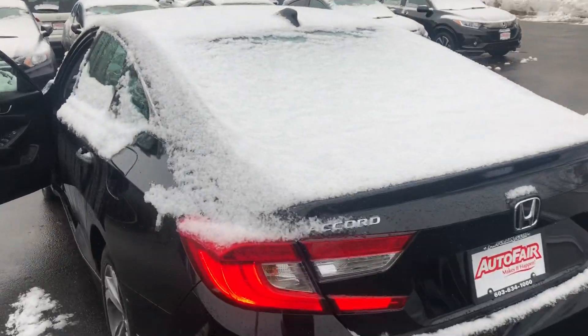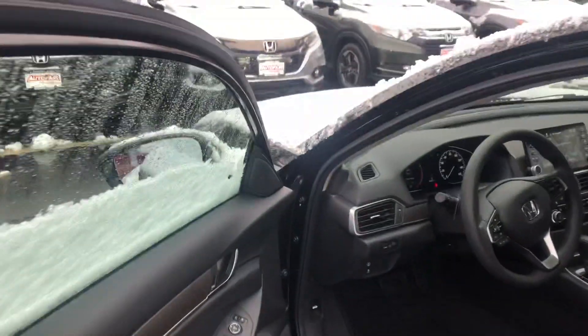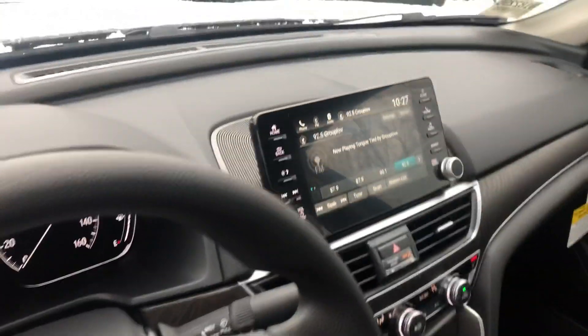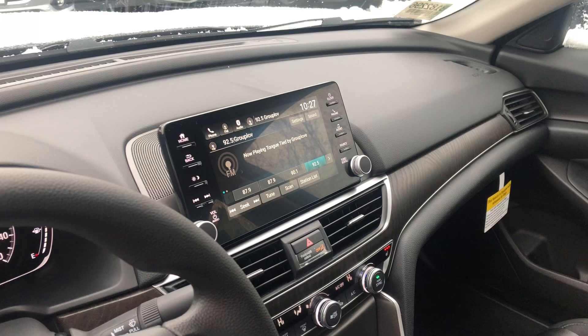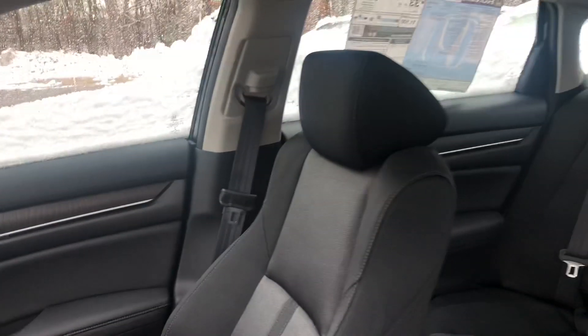It also comes standard with all the Honda Sensing, so you get blind spot detection, lane keep assist, lane departure warning, and adaptive cruise control. Inside you have a nice touchscreen display that'll work for Apple CarPlay and Android Auto, so you can use your navigation right up on the screen there.